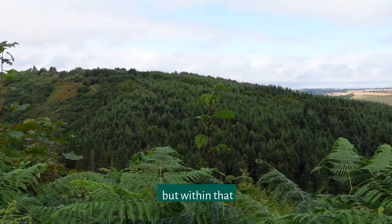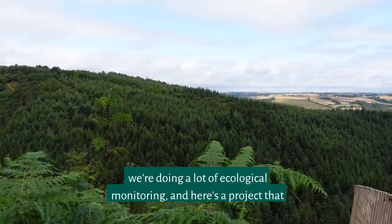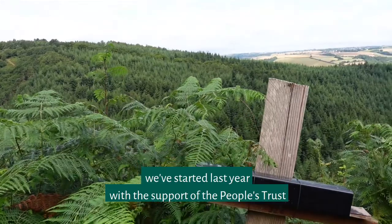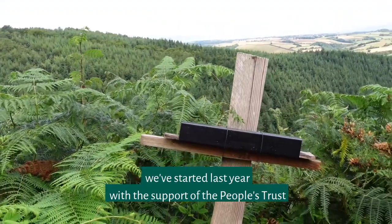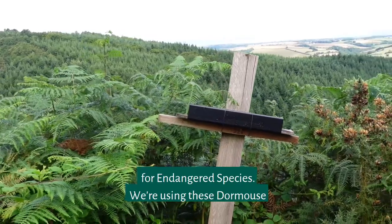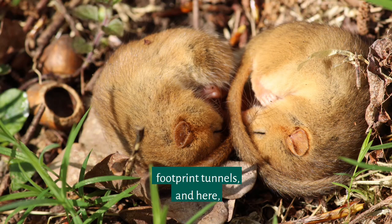Within that, we're doing a lot of ecological monitoring. Here is a project that we started last year with the support of the People's Trust for Endangered Species, and we're using these dormouse footprint tunnels.